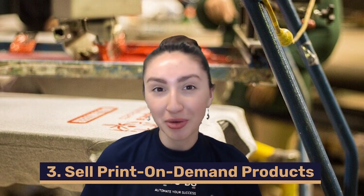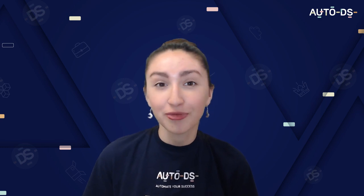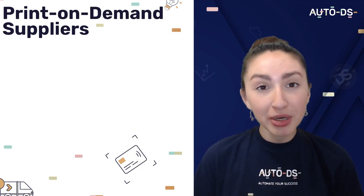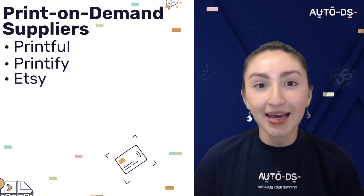The third online venture that you can look into is to sell print on demand products. With the POD business model, we can produce designs for custom made products. First off we'll need a reliable print provider to source these products from. Some of the most popular print on demand suppliers that we can work with are Printful, Printify, Etsy and so much more. We've actually filmed so many print on demand YouTube videos so make sure to check that out in our YouTube playlist.